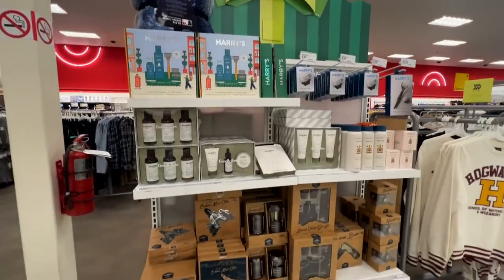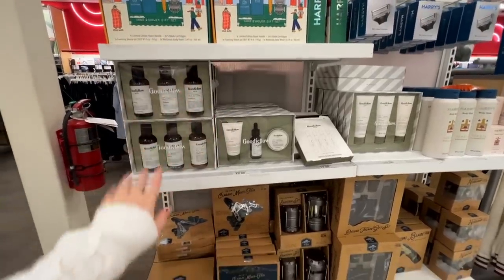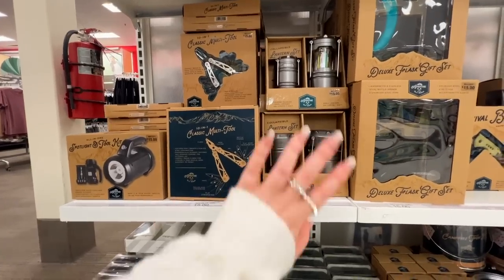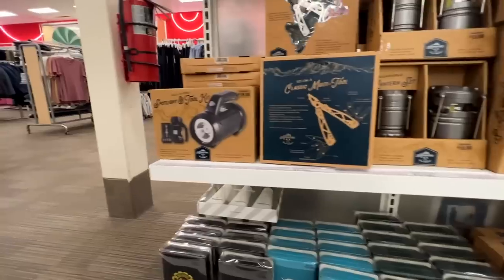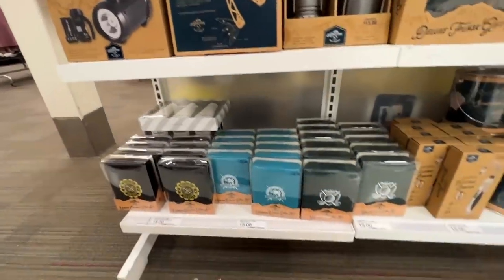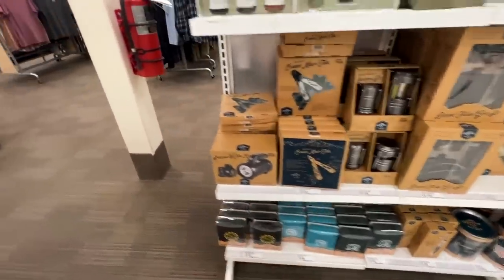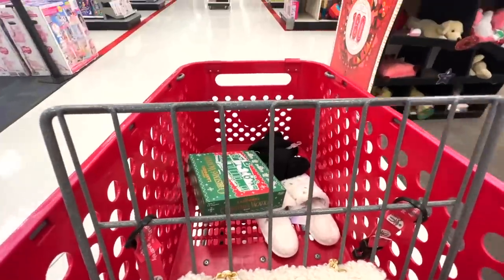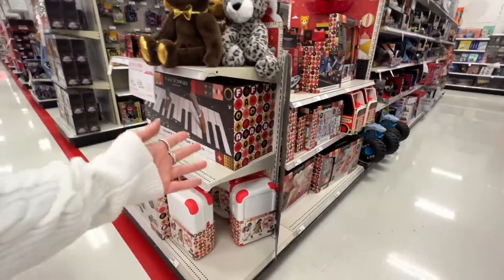Over in men's they have some pre-done gift sets — up here are different shaving and grooming kits, and down here are more outdoorsy things like pop-up lanterns (I actually have a set from Amazon that I love), obligatory flashlights, little toolkits. The price point on these items is around $15.